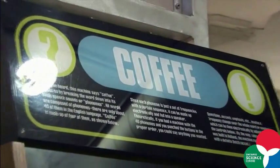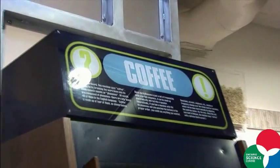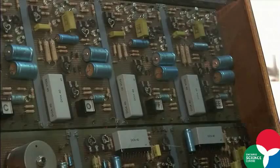The exhibit we're standing beside is the coffee exhibit, and it was on the floor when the Science Centre first opened in 1969, where it had a computer simulate a person's voice saying a word. This was really unique at the time and had a huge impact on visitors.